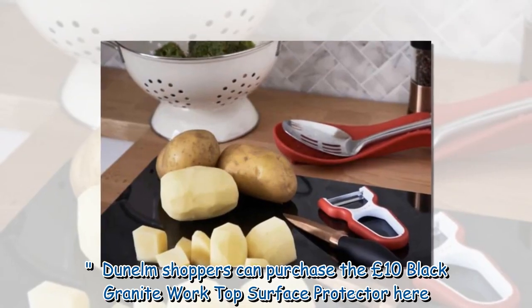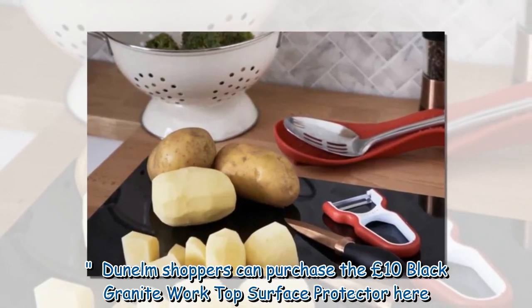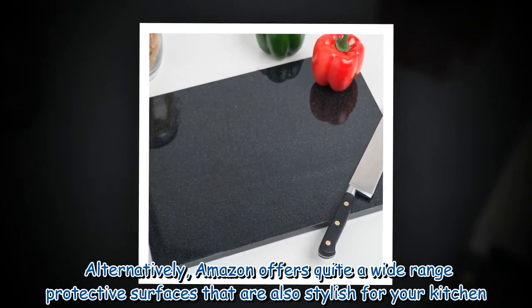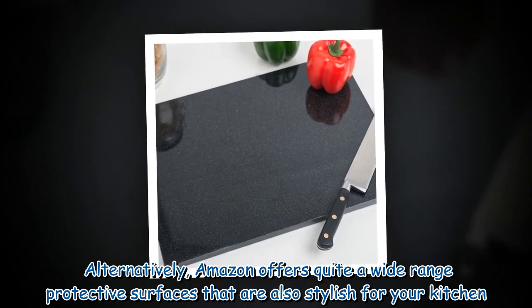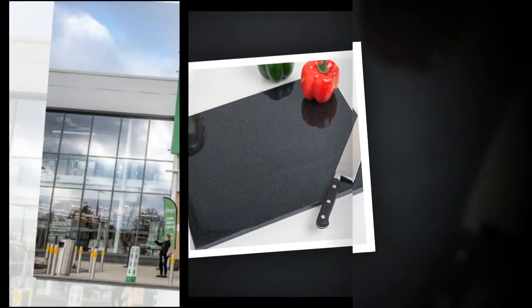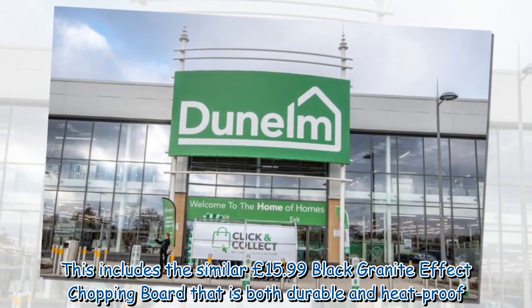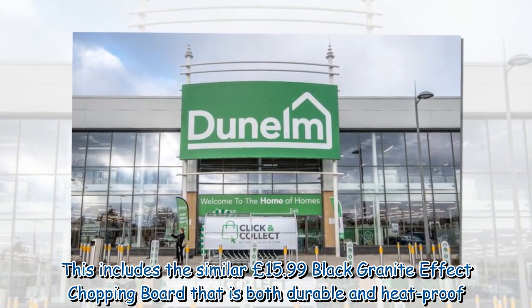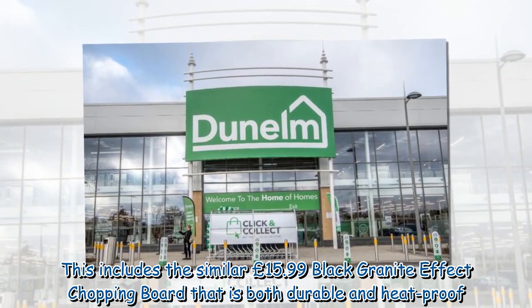Dunelm shoppers can purchase the £10 black granite worktop surface protector online. Alternatively, Amazon offers quite a wide range of protective surfaces that are also stylish for your kitchen, including the similar £15.99 black granite effect chopping board that is both durable and heatproof.